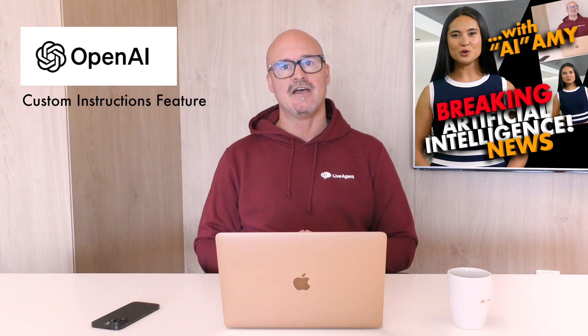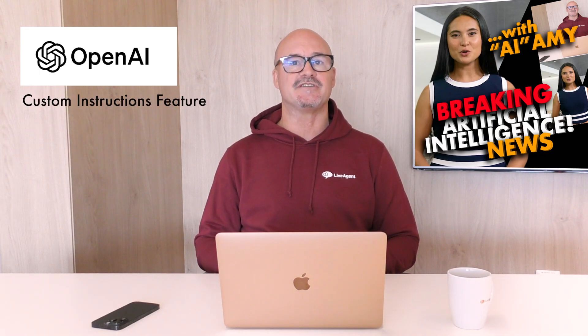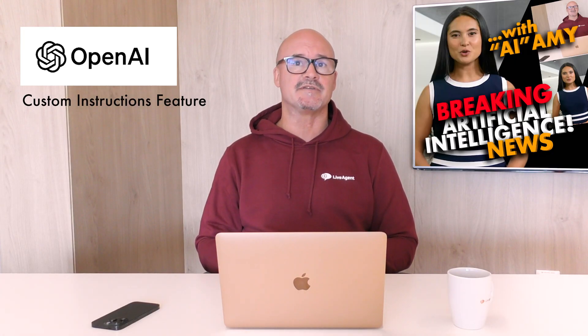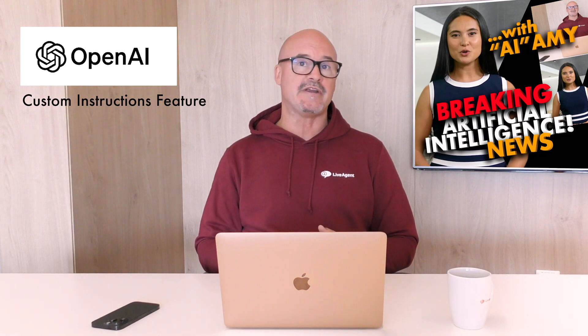Great, Amy. Thanks very much. So now on to OpenAI and the latest news. OpenAI has announced the expansion of its custom instructions feature, providing users with more control over their interactions with AI chatbot ChatGPT. Initially available to ChatGPT Plus subscribers, this feature is now accessible to all users, including those on the free tier.